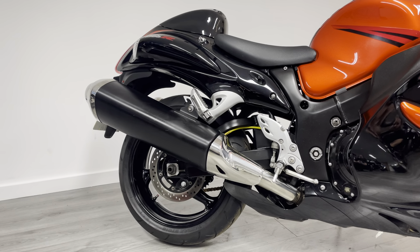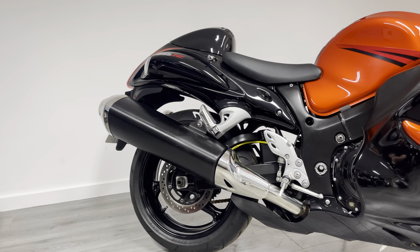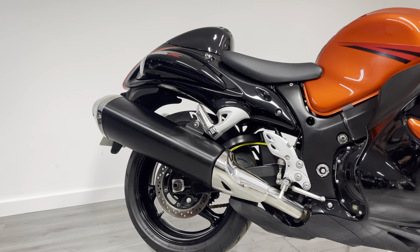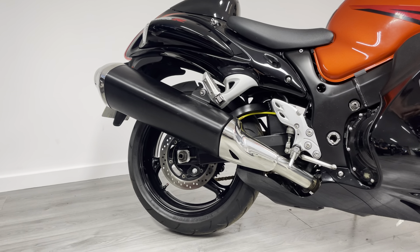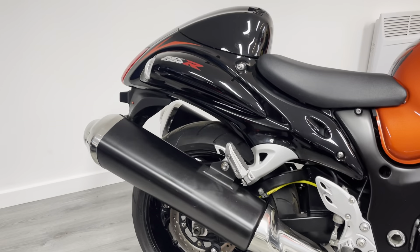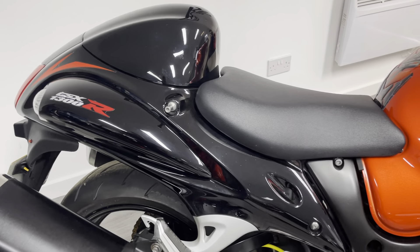Nonetheless it is good to have the bike as standard — it shows it's not been messed around with. It does have the seat cowl on it as well. Also has a braided hose on the back, much better feel on the back brake. Massive rear disc on this as well, and there are some paddock stand lifters on the back which helps with storage and chain maintenance.